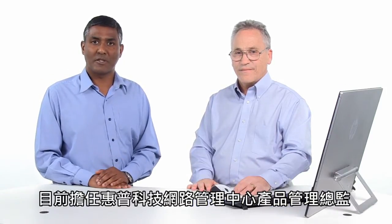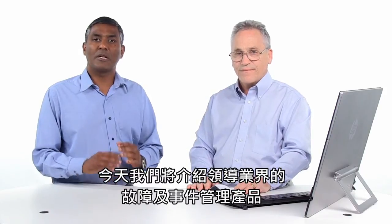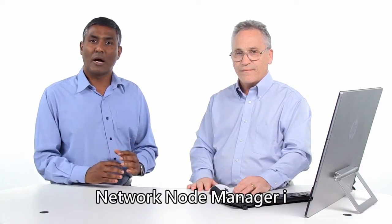Hello, my name is Balaji Venkatraman and I'm the director of product management for HP Network Management Center. And my name is Mark Pinsky, I'm the product marketing manager for HP's network management solutions. Today we're going to talk about the industry-leading fault and event management product, Network Node Manager I, or commonly known as NNMi.